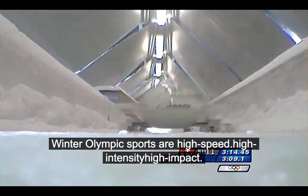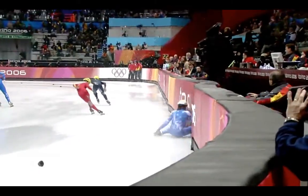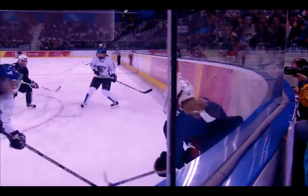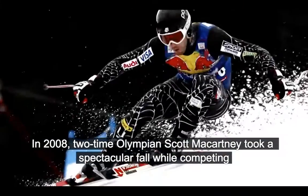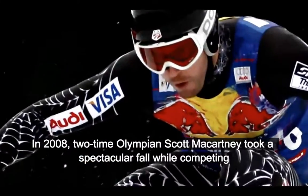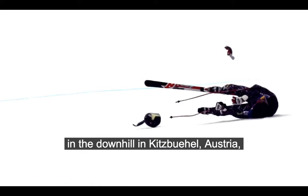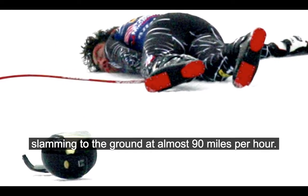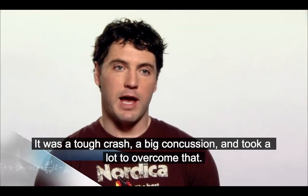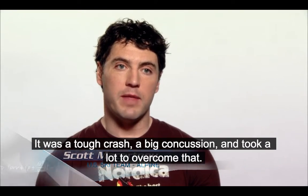Winter Olympic sports are high speed, high intensity, high impact. These sports are not only thrilling, they're dangerous. In 2008, two-time Olympian Scott McCartney took a spectacular fall while competing in the downhill in Kitzbühel, Austria, slamming to the ground at almost 90 miles per hour. It was a tough crash, big concussion, and took a lot to overcome that.